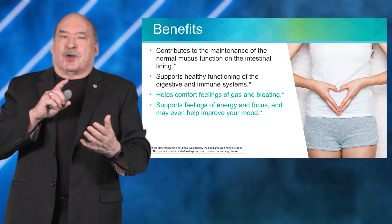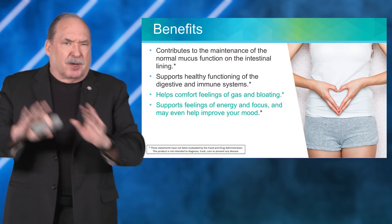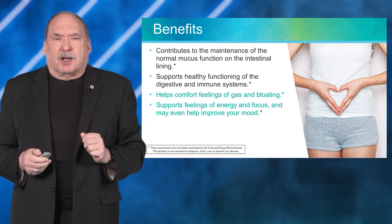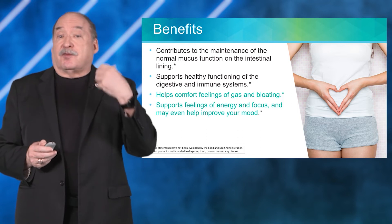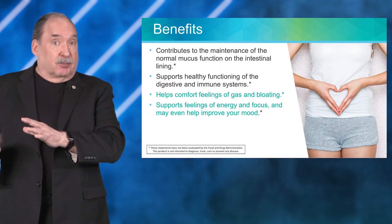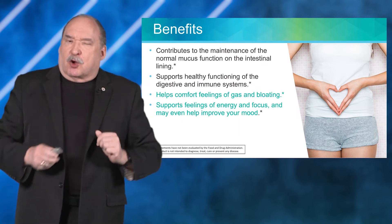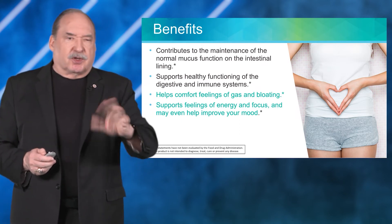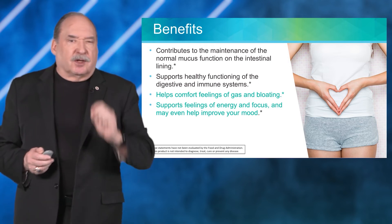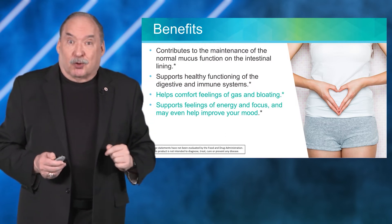Additional benefits include support for normal mucus function, which is very important in the gut lining, and it can help with feelings of gas and bloating. It can also help with feelings of energy, mental focus, and even improved mood.